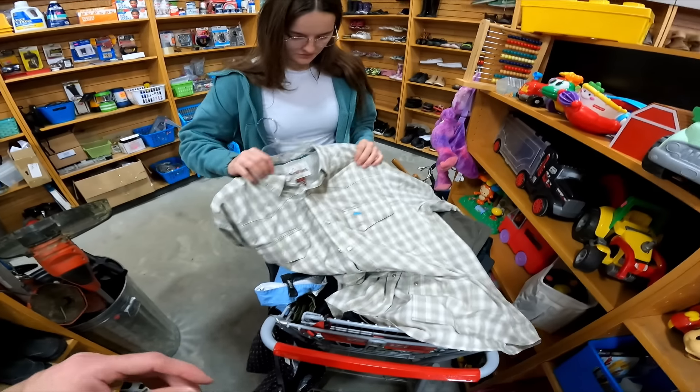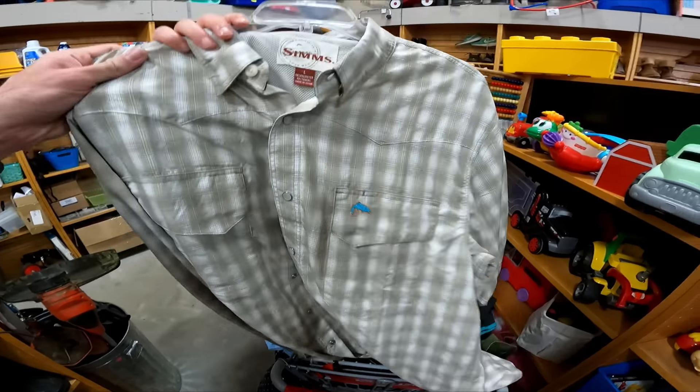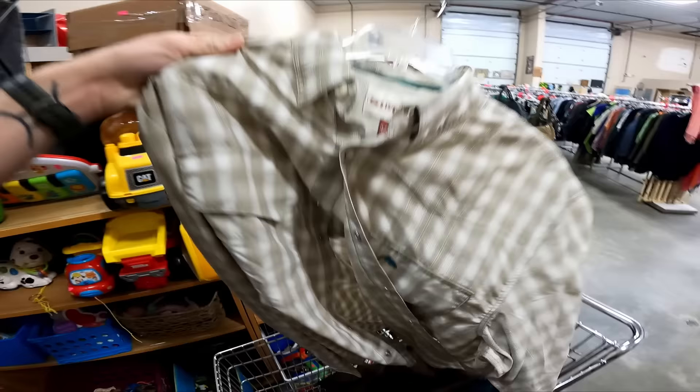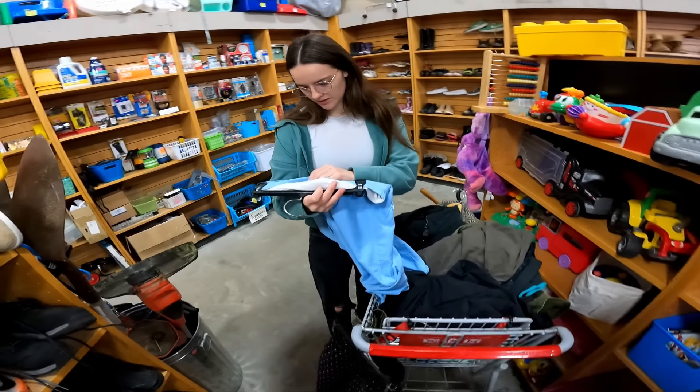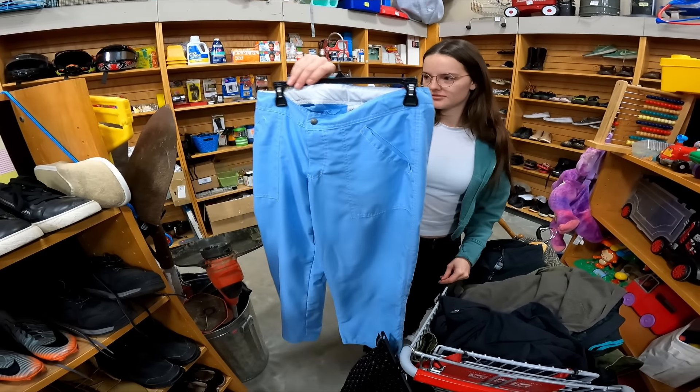Sims. Nice. Sims is a great brand. It's also Pearl Snap, which adds some value. Probably a $25 shirt. There are Piranha pants. Probably no to those.